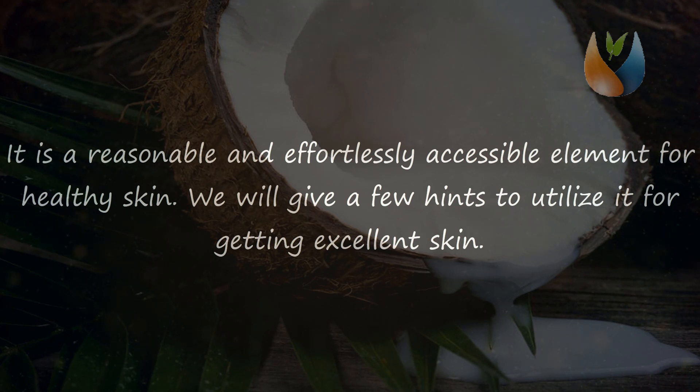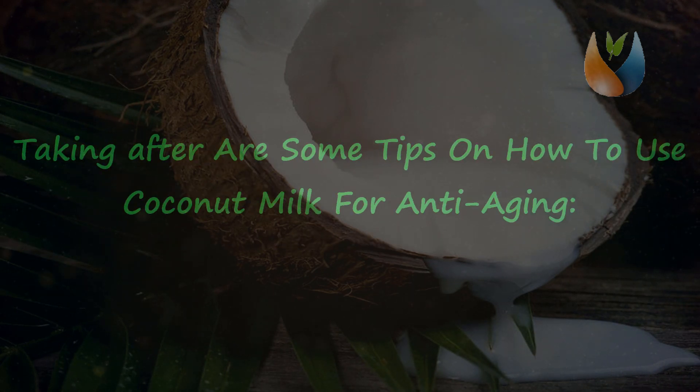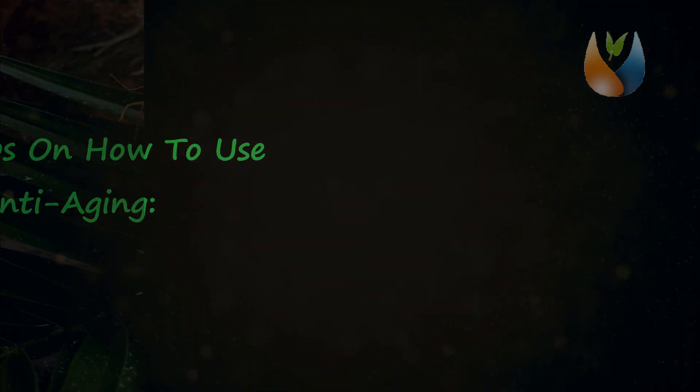Here are some tips on how to use coconut milk for anti-aging and beautiful skin.